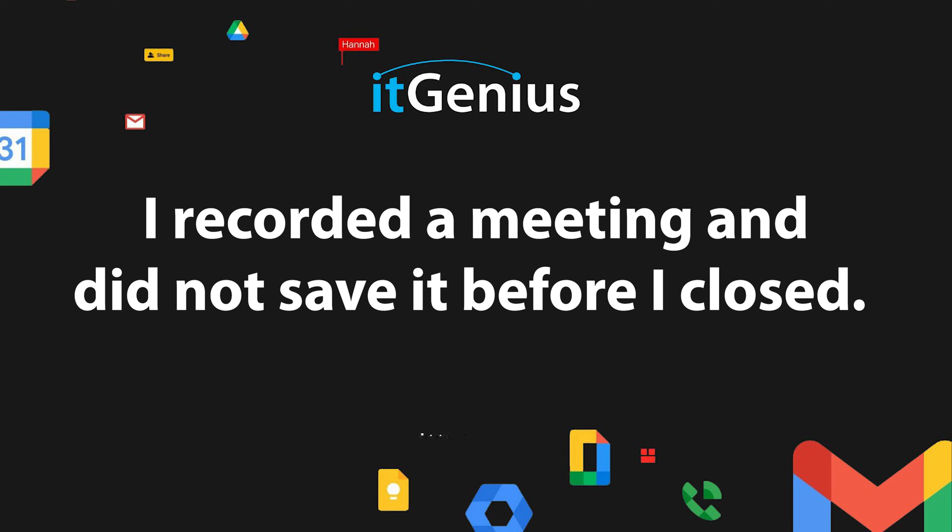I recorded a meeting and I did not save it before I closed. If you've recorded a meeting but you didn't hit stop or you didn't hit save, don't fear. Google will always save any meetings that you recorded, even if you haven't hit the stop button.